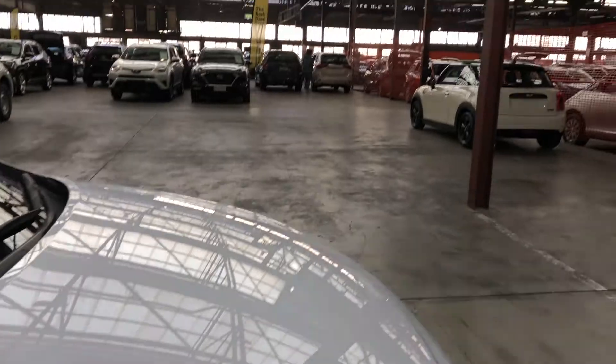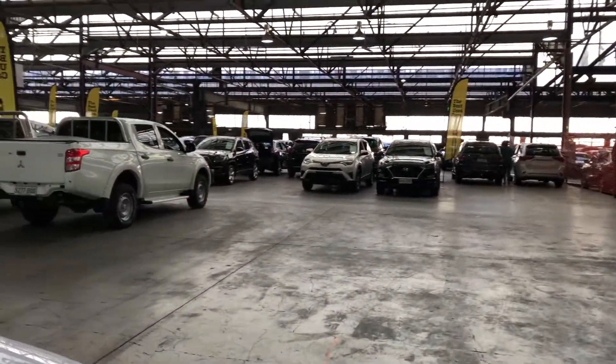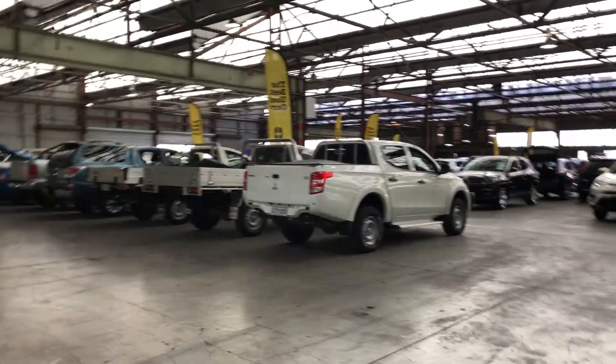If this i30 is not for you, we do have over 300 vehicles on the lot with access to over 2,000 vehicles Australia-wide. Hope to see you soon.